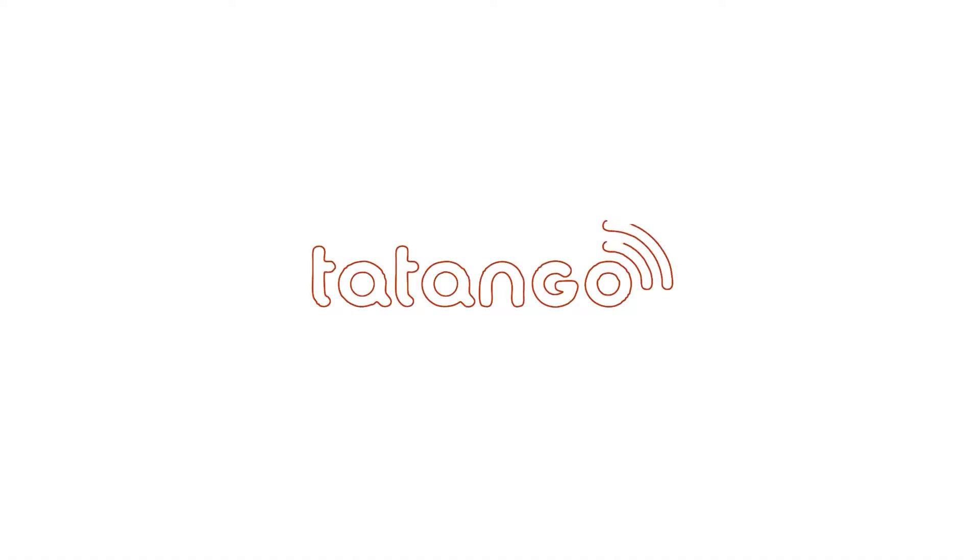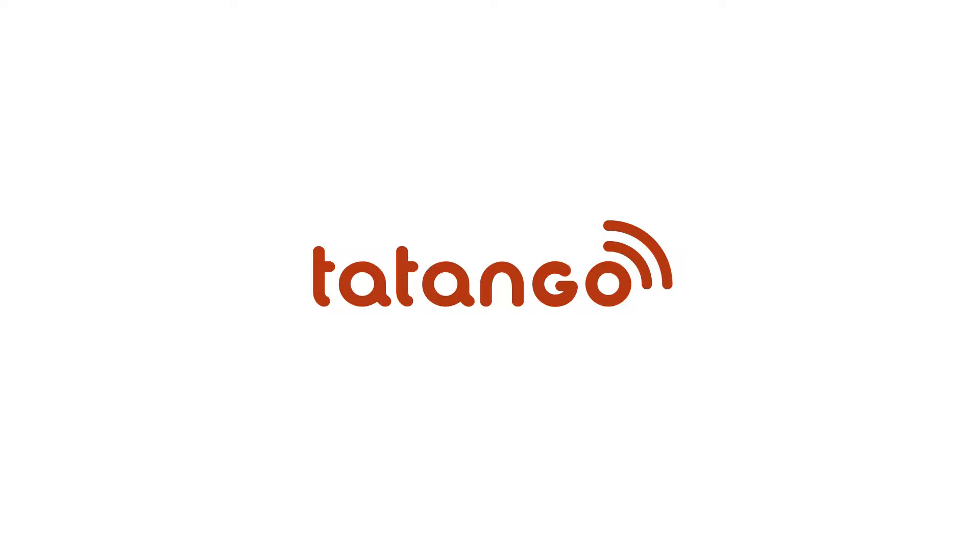I'm Derek Johnson with tatango.com, and I'm answering the question: how do text message donations work? There are actually two different ways text message donations work. One is through the wireless carrier, so it's added to the mobile phone bill, and one is through a credit card, the consumer's credit card.